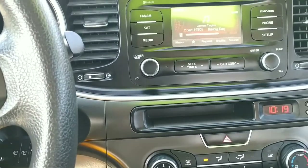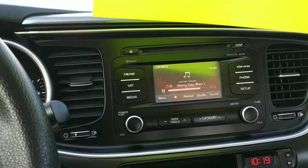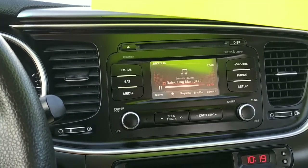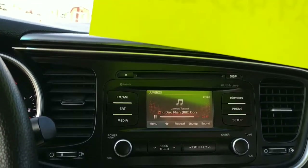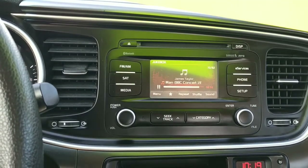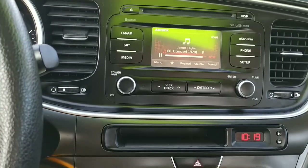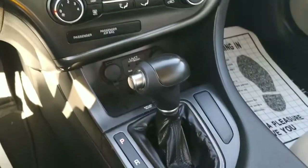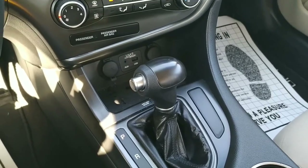We got a notification while filming because the idiot filming didn't turn off the notification sounds — that's okay. There's our CD player, we've got a phone input, and we have satellite radio on this. And that is a backup camera, folks. It's 10:19 AM — there's our clock. Automatic transmission on this one.